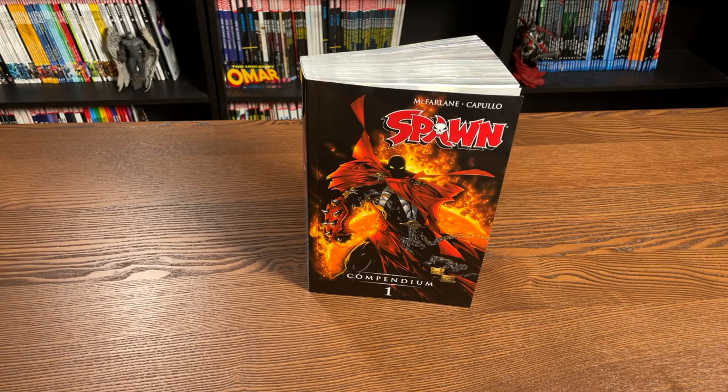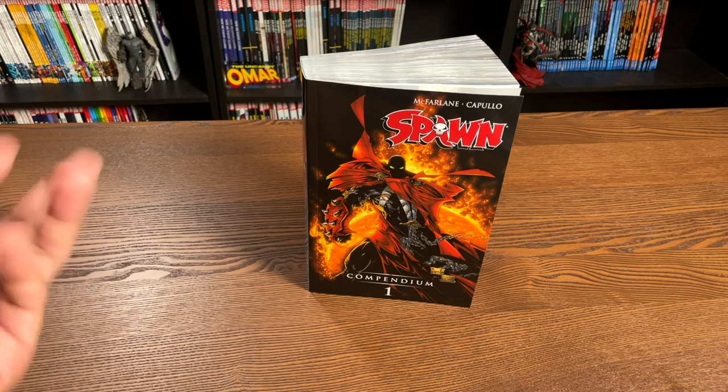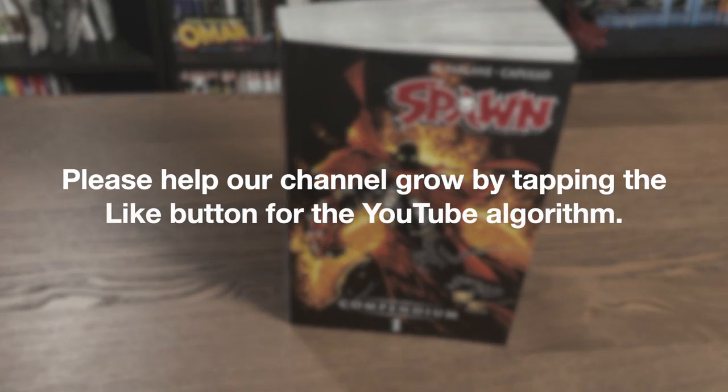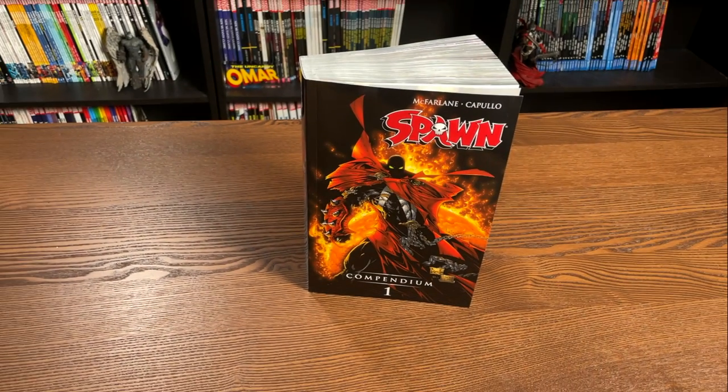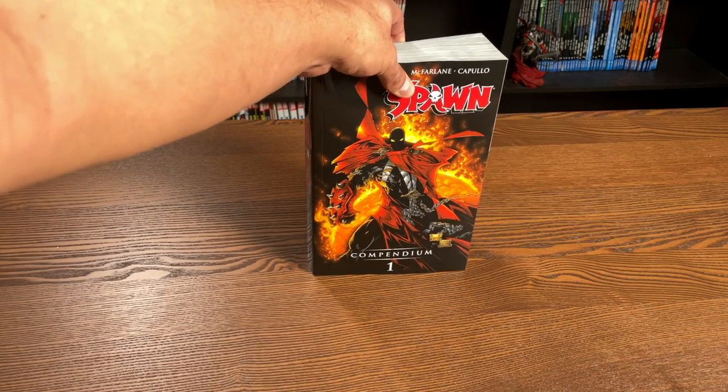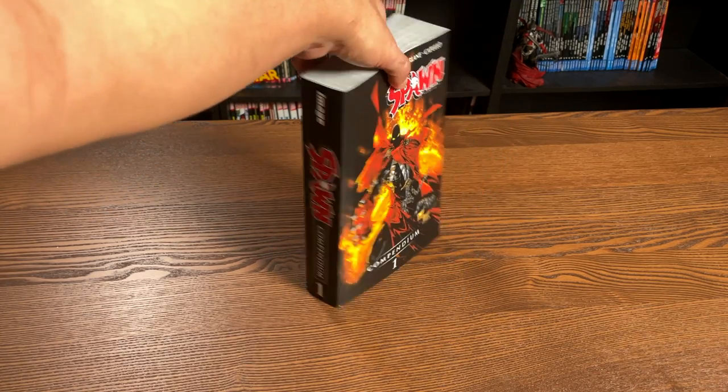They also sell graphic novels — Marvel, Image, DC. Thank you so much for sending me a copy of this. I know a lot of my viewers have been excited about this book and what the contents are and the build of it especially. So let's talk about this book. Here we have Spawn Compendium Volume 1. It's finally here.